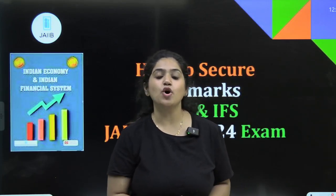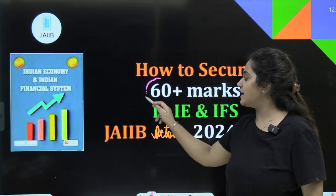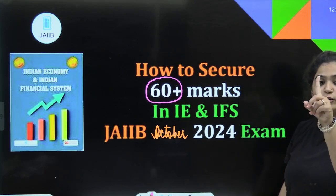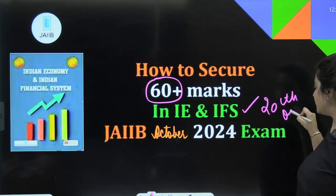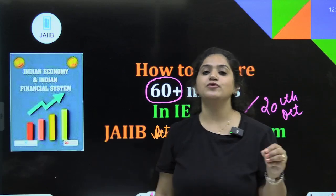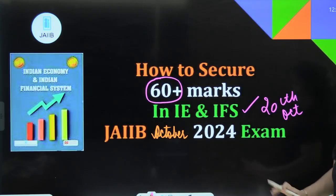JAIIB October 2024. If you are ready, how can you secure 60 plus marks in your Paper Number 1, that is IE and IFS, scheduled on 20th of October? Let us know in the next 10 to 15 minutes. Stay with me and I will guide you how you can get these marks.